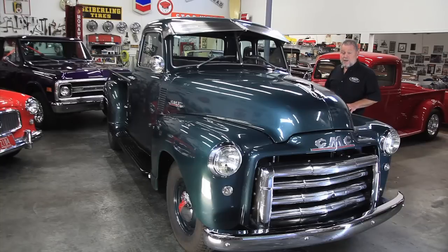What I'd like to show you is this 1948 GMC five-window pickup. We just got this in. I bought it in Sun Valley, Idaho, from Jim. Jim owned this truck for 30 years. It was sold new in Burley, Idaho, so it's lived its whole life in Idaho. It's one of the reasons why it's such a solid truck.